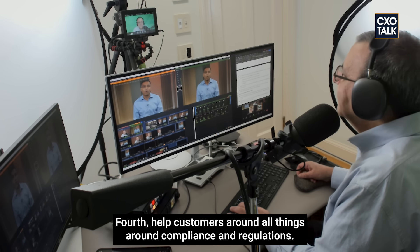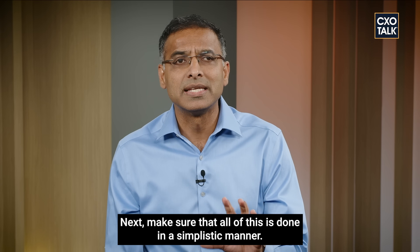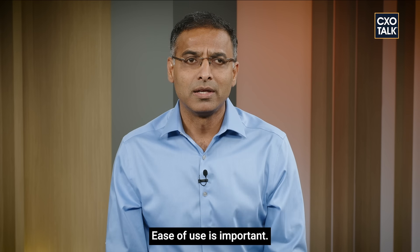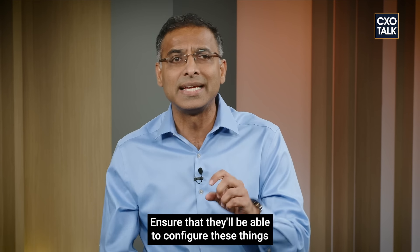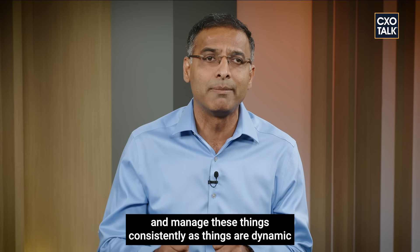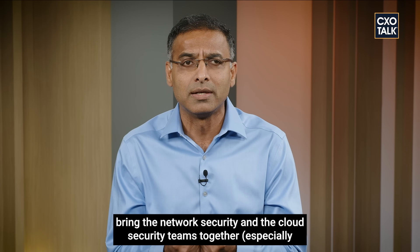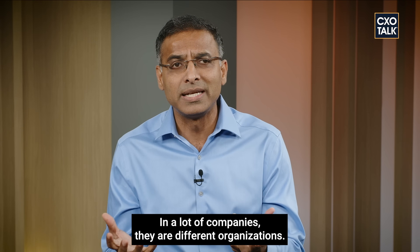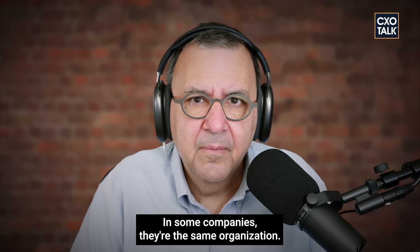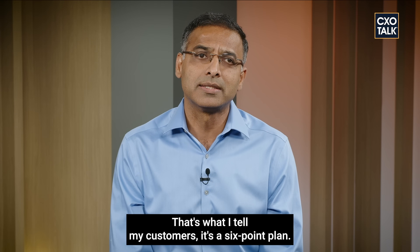Fourth, help customers with compliance and regulations, making it easy to have consistent best-in-class security. Fifth, make sure all of this is done in a simplistic manner—ease of use is important, and you need to configure and manage these things consistently as changes happen dynamically. Sixth and last, bring the network security and cloud security teams together, especially around public cloud, to have unified goals around security and show the value of consistent security across the entire organization.